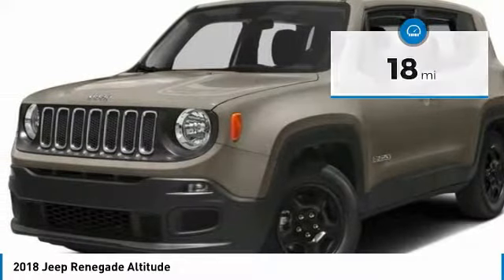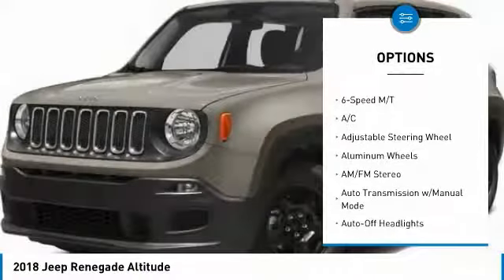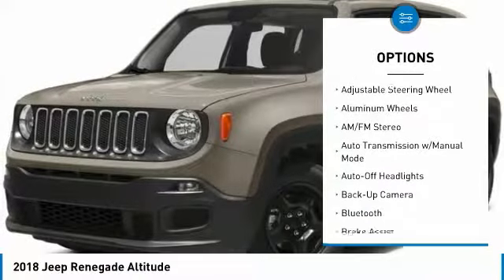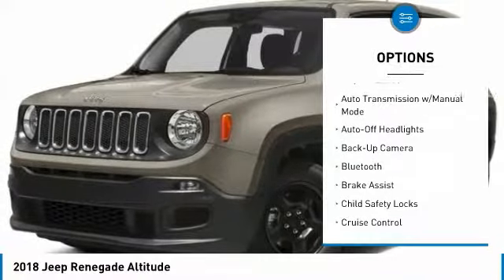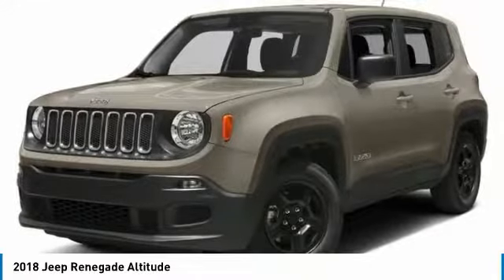Here are some of this vehicle's great options: four-wheel drive, backup camera, remote engine start, keyless entry, Bluetooth, leather-wrapped steering wheel, driver lumbar, driver airbag, power steering, adjustable steering wheel. Come see the car for yourself.